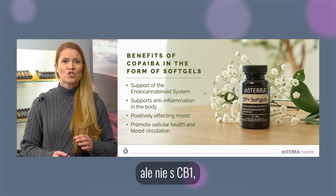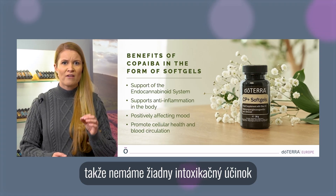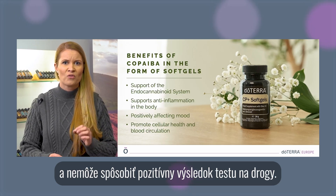This is because of two reasons: first, beta-caryophyllene reacts directly with the CB2 receptor; second, it interacts only with the CB2 receptor and not with CB1. Therefore, we have no intoxication effects and it cannot cause a positive result on a drug test.